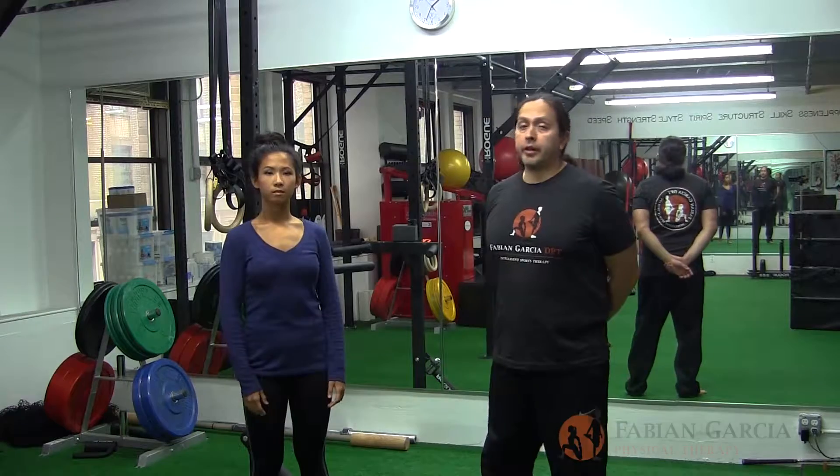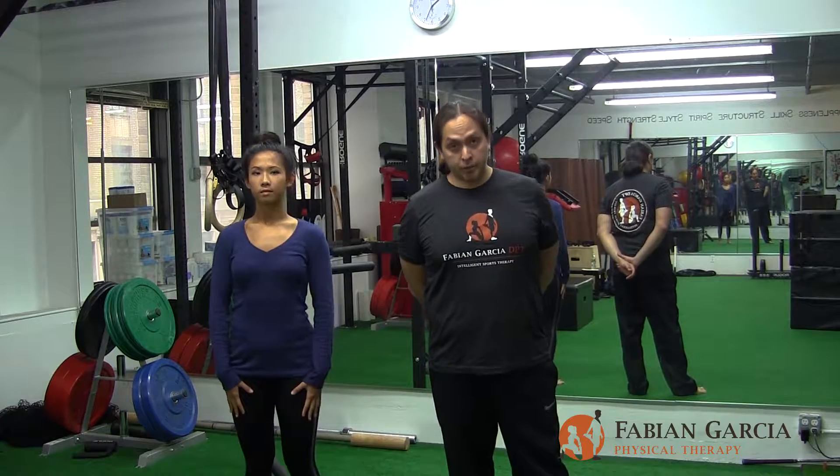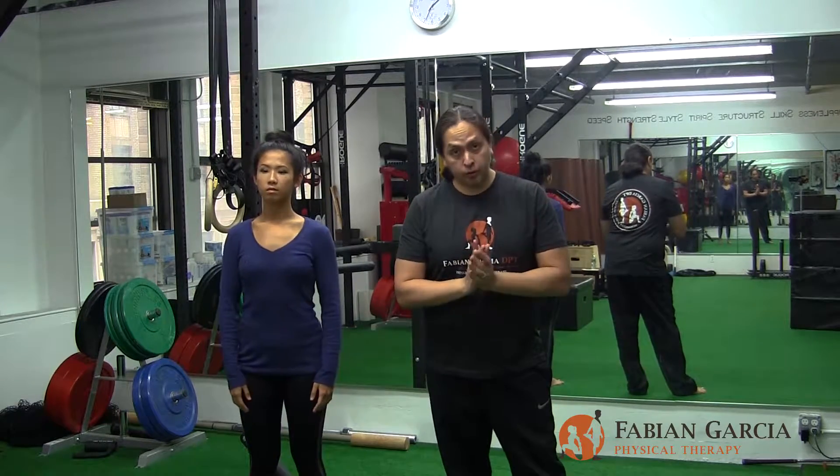Good morning. Dr. Fabian Garcia here, owner of Fabian Garcia Physical Therapy, along with Marisa Teo, my assistant and also FRC mobility specialist. The next one out of the morning series we're going to go to is the lumbar pelvic circle.